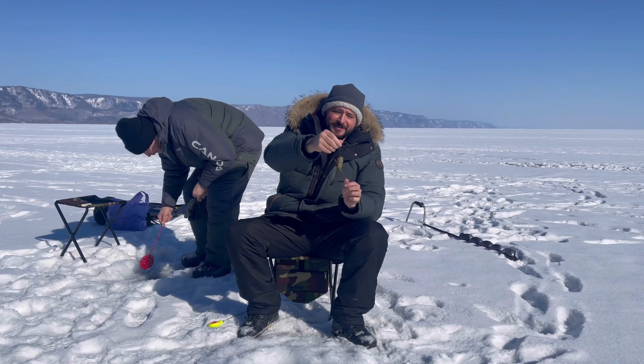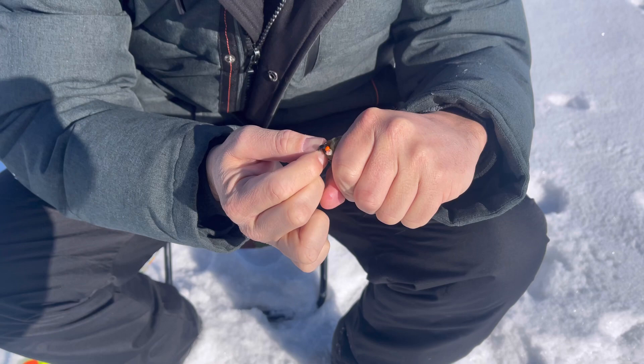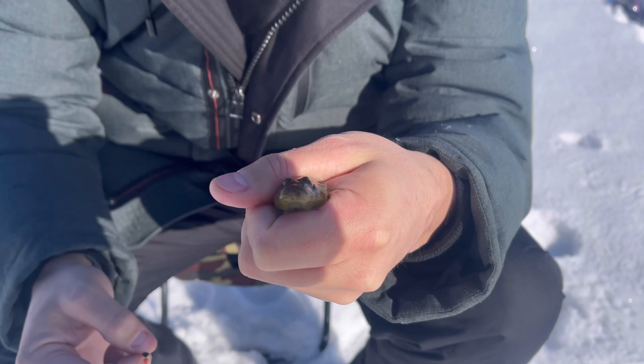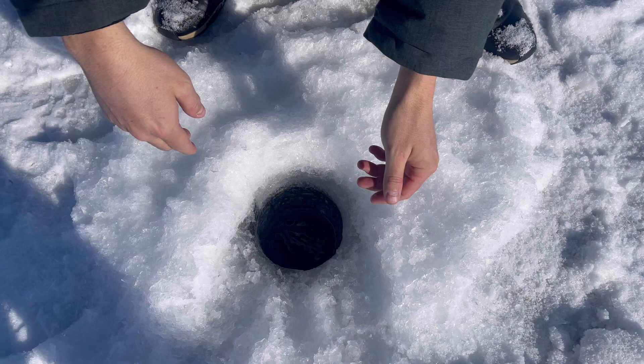There we go, ladies and gentlemen — first catch of the day. Can I get it nice and close here? Oh, he got caught right on the top lip. There we go. Check him out. What a beauty. Get a nice look at him and we'll put him back. Let's release. And just like that guys, we got our first fish — let's get back down there.